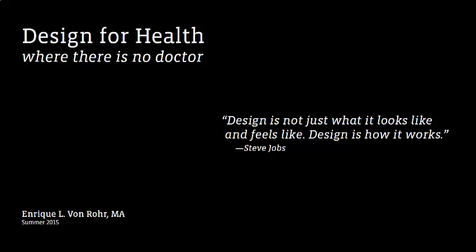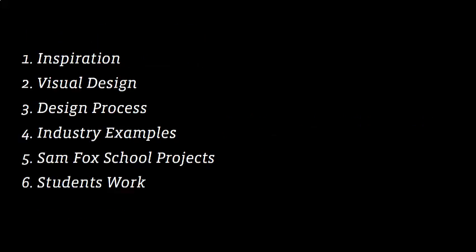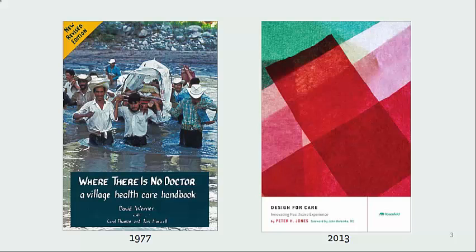While public health hasn't been a significant part of my life's work to date, some recent projects and interests have led me to explore this direction. I'd like to say a few words about the title of my talk, which I think needs some explanation. The two books that inspired the title: one is 'Where There is No Doctor: A Village Healthcare Handbook' by David Werner, originally published in 1977. The other is 'Design for Care: Innovating Healthcare Experiences' by Peter Jones, recently published in 2013.